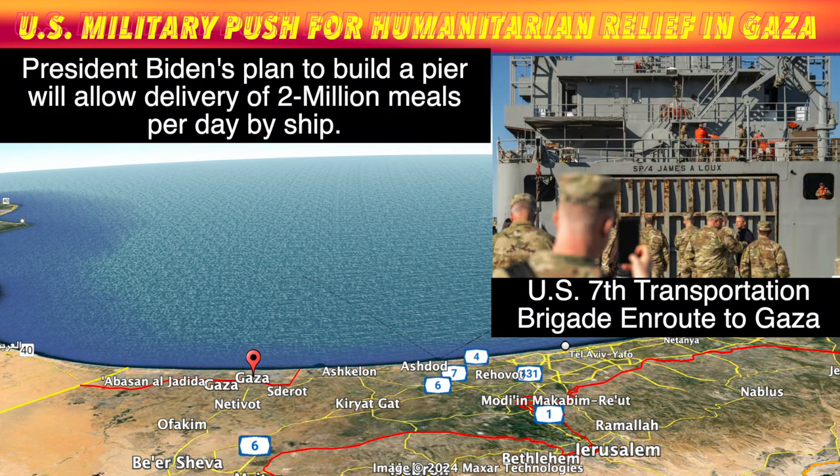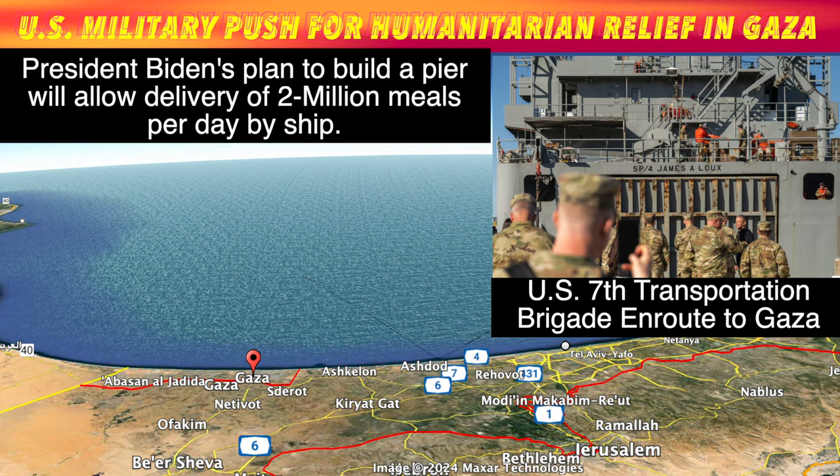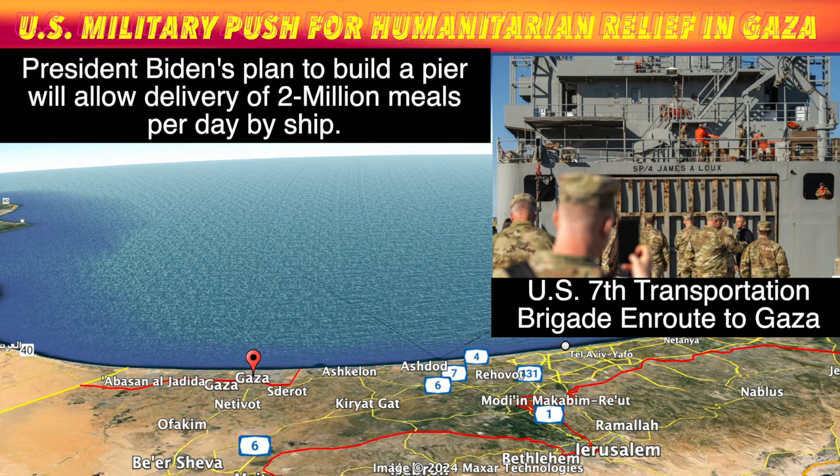From the Department of Defense: The specialized Army unit tasked with establishing a temporary pier off the coast of Gaza to deliver critical humanitarian assistance has wasted no time in making the complex operation a reality. The first of several watercraft, manned by troops from the 7th Transportation Brigade, began a weeks-long transit from the unit's home port in Virginia to the U.S. Central Command area of responsibility less than two days after President Joe Biden called on the military to conduct the emergency operation during his State of the Union address.